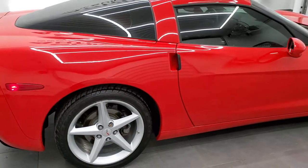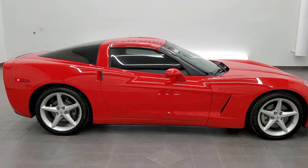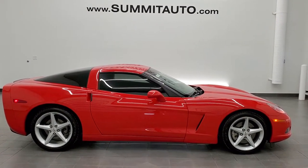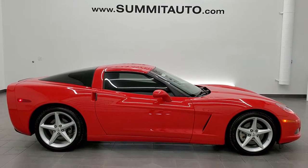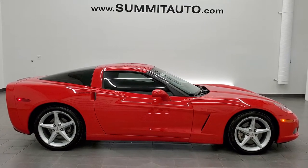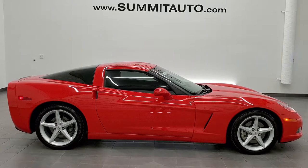I would highly recommend this car from a quality and condition standpoint. To see more pictures of this car or one of our other 450 new and used cars — trucks, SUVs, minivans, Wranglers, Corvettes, Camaros, Challengers, Chargers, Mustangs, GT500s — you name it, we got it. Go to www.summitauto.com for full pictures and descriptions of every single vehicle from two locations, all at summitauto.com.